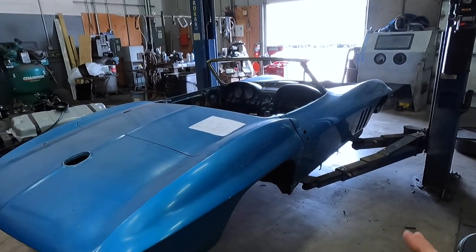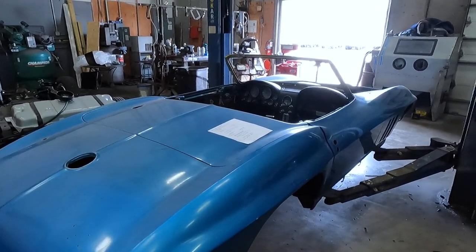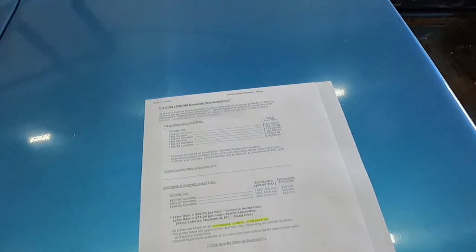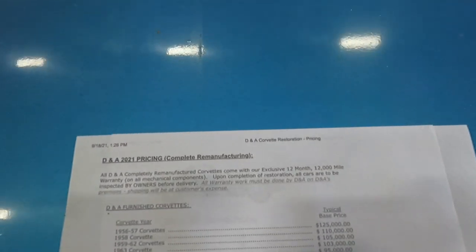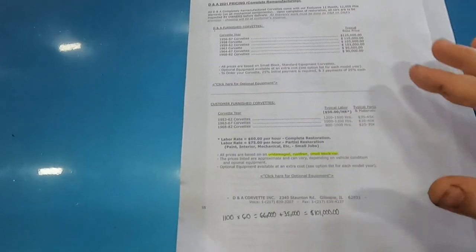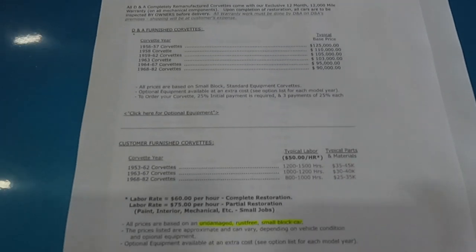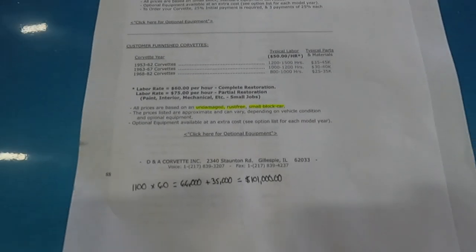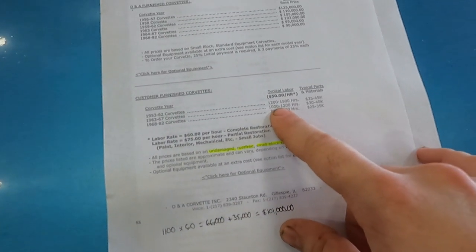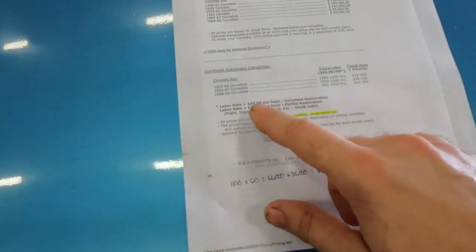So what I did is I found one of my major competitors — very few people will actually post their information about what things cost — but I found someone. If you guys take a look here, this is from DNA Corvette; I printed it out today. Basically the gist of this paper — and I'll go through slowly so you guys can pause and read it — in order to restore a '63 to '67 Corvette, it's going to take roughly 1,000 to 1,200 hours and $30,000 to $40,000 in parts.